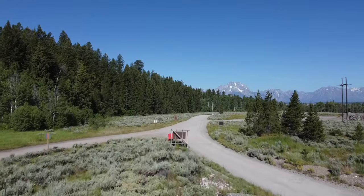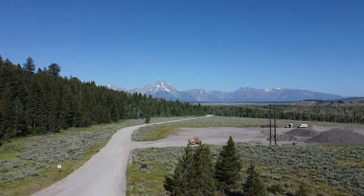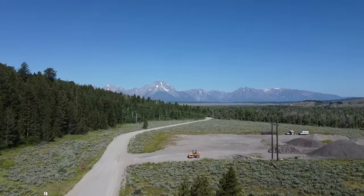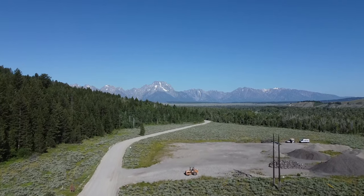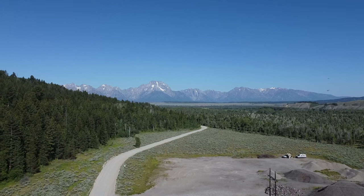Hope this helped you find a place to boondock by the Grand Tetons. I'll put the three GPS coordinates in the description below. Thanks for watching — if you liked the video, please give us a thumbs up. We'd love to hear from you in the comments below. Don't forget to subscribe.